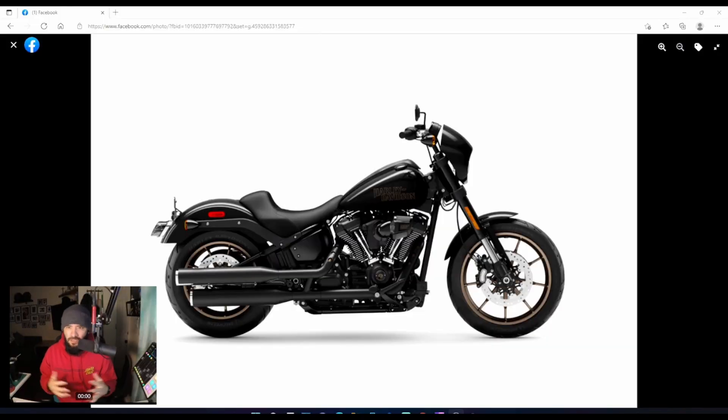Thanks again for tuning in. We're looking at some more leaked images from Harley-Davidson — somehow Harley accidentally leaked this on their website. They took it down, so now you can't see it there, but you can see it right here. This is the 2022 117 Lowrider S.